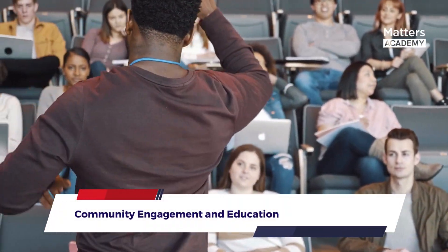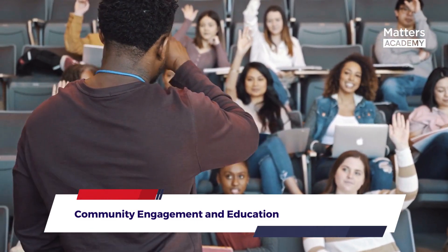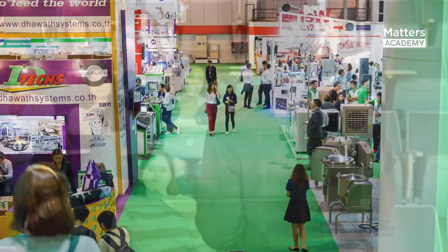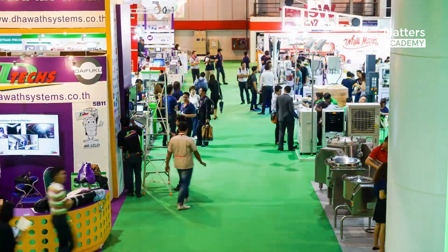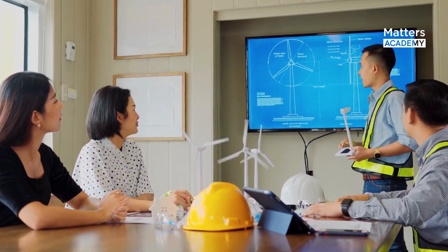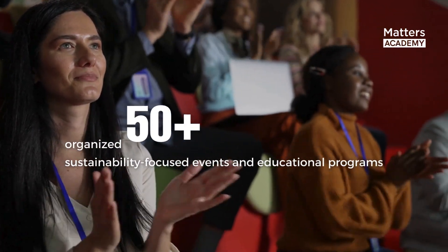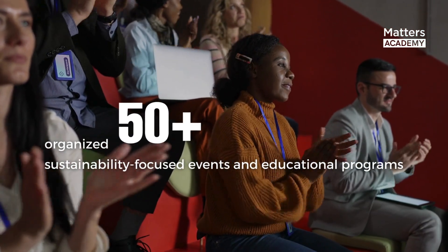Community Engagement and Education: The Shanghai Tower recognizes the importance of community engagement and education in sustainability. It hosts various programs and events, including workshops, seminars, and exhibitions, to raise awareness and educate the public about sustainable practices. The tower serves as a living laboratory, inspiring visitors and occupants alike to adopt eco-friendly habits and contribute to a more sustainable future. As per the Shanghai Tower Sustainability Report, the tower has organized over 50 sustainability-focused events and educational programs, reaching out to more than 10,000 participants annually.